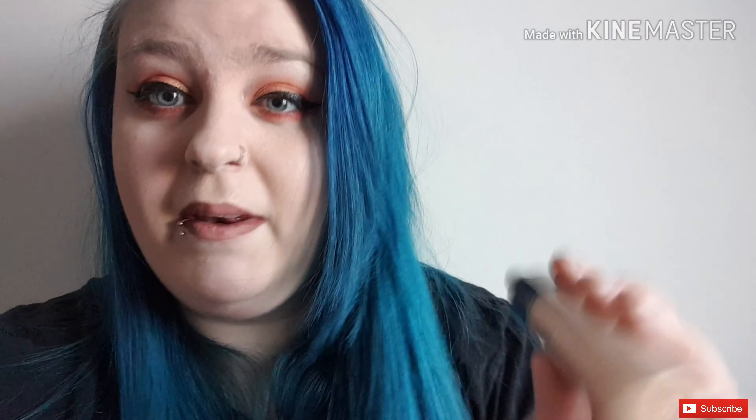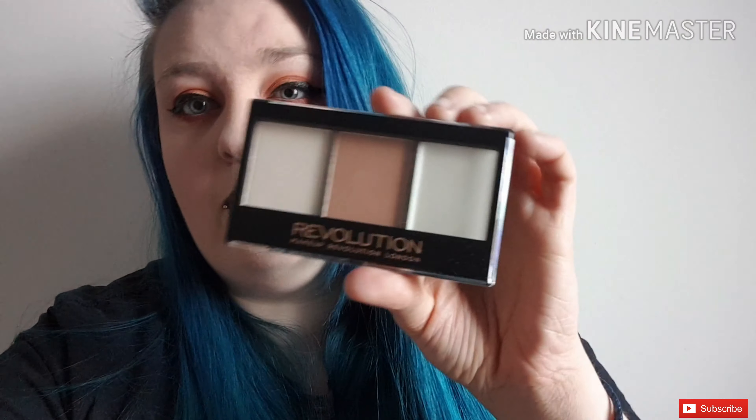I've got the Revolution Pro Foundation Drops in shade F2. I am very pale so I probably need a paler one than that to be honest. I've also got the Revolution Makeup Ultra Contour Kit in 'Lightning Contour' number two.